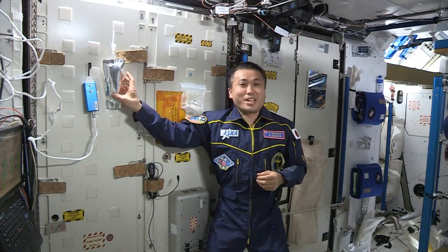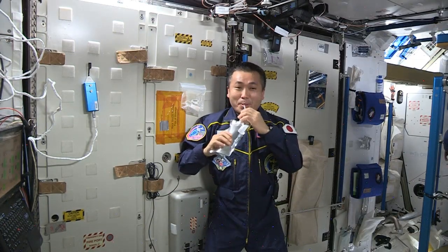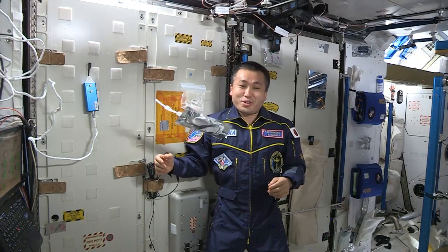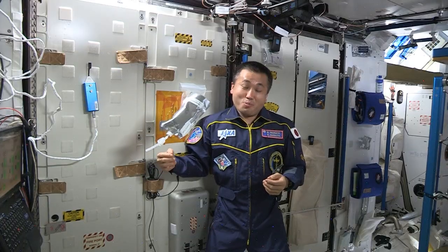It tastes really good. Here on board the ISS, we turn yesterday's coffee into tomorrow's coffee, here at our station.